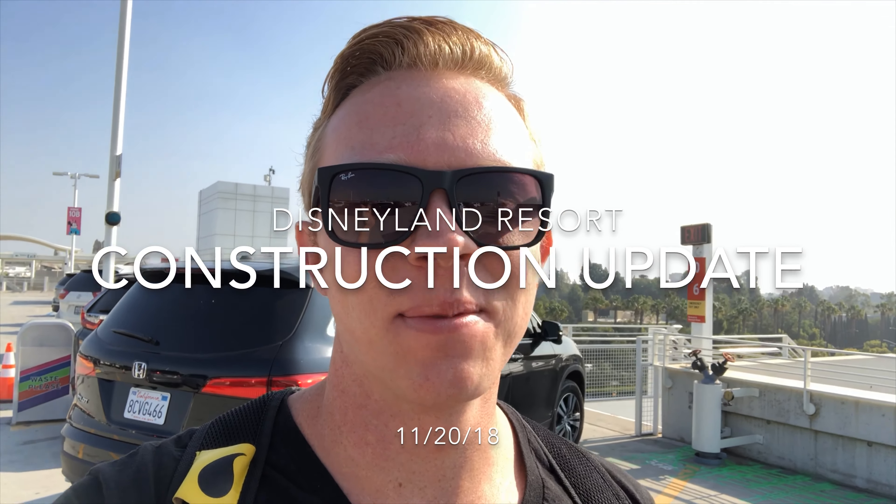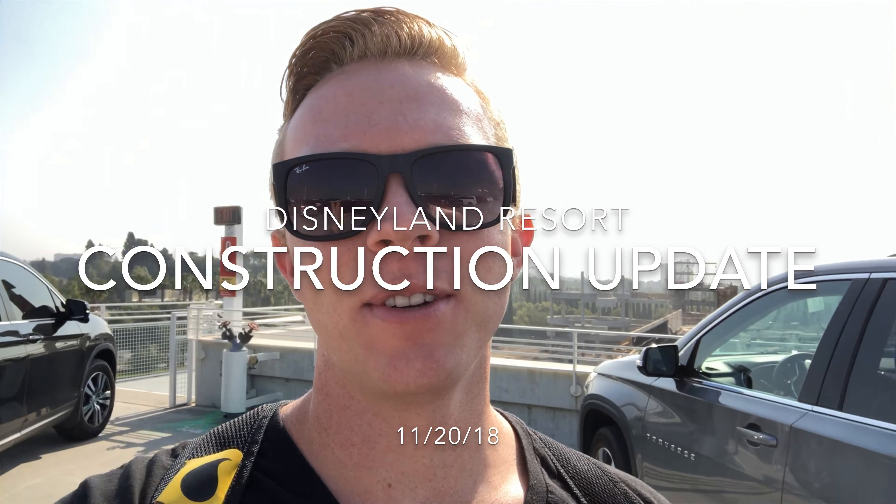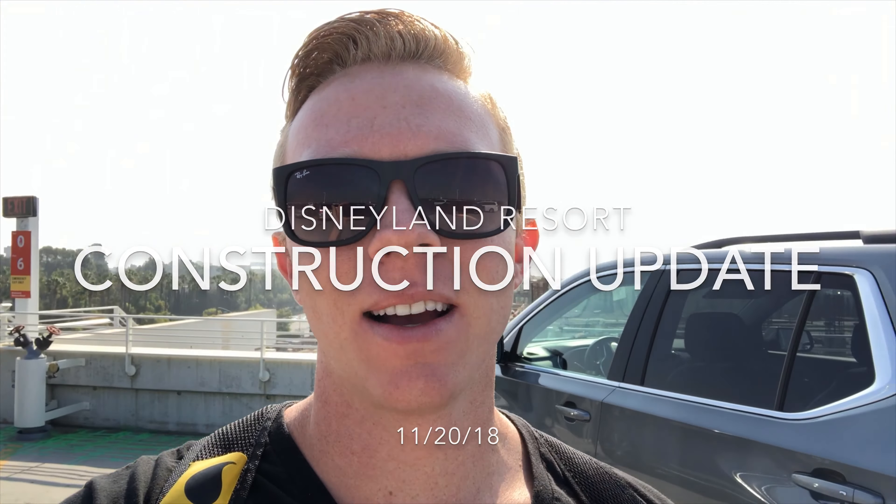What's up everybody? Dylan here with another Theme Park Obsession video. It's been a few days and I was out of state visiting some family, but I'm back in Southern California. Let's go ahead and kick it off with a construction update from the Disneyland Resort. I'm on top of the Mickey and Friends parking structure right now, so let's see what's going on and see how much they've done in the past week.